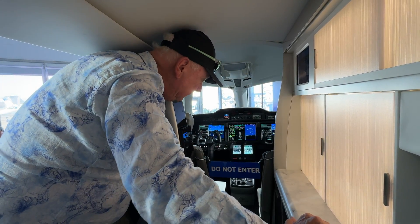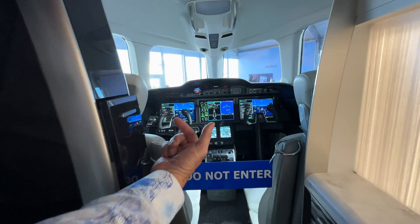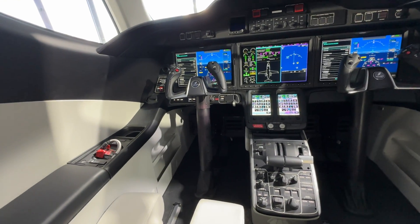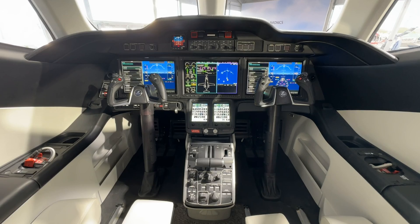Very comfortable airplane with beautiful legroom. Look at that legroom — Tigre is at 6'6" and I'm at 6'3", and we have lots of room. A lot more room than any other light jet I've been in so far. It's very, very cool.